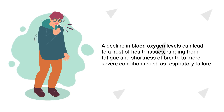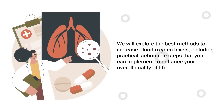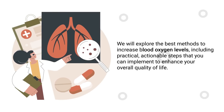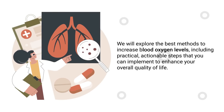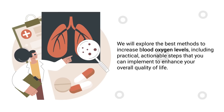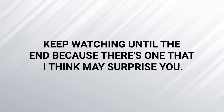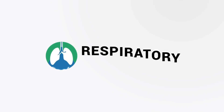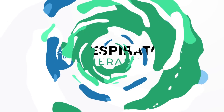In this video, we will explore the best methods to increase blood oxygen levels, including practical, actionable steps that you can implement to enhance your overall quality of life. Keep watching until the end because there's one that I think may surprise you. So if you're ready, let's get into it.